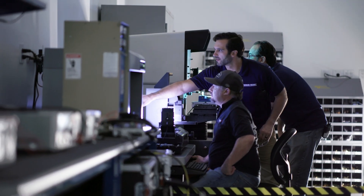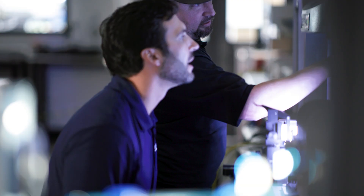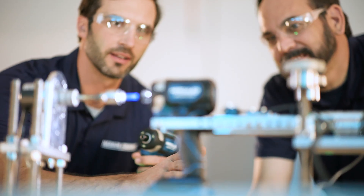We start doing a whole gamut of testing — over 140 different specifications that we're checking on those tools. We also do longevity testing, where we run the tool for many, many hours doing many different applications.